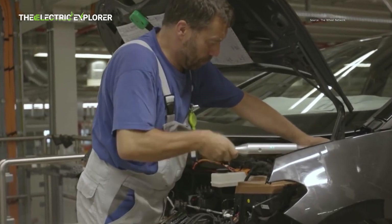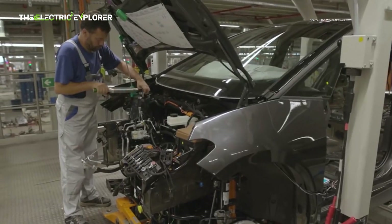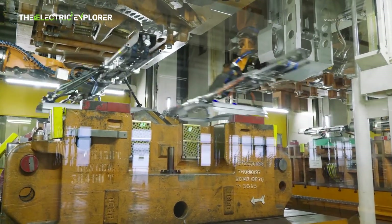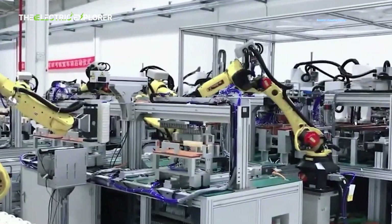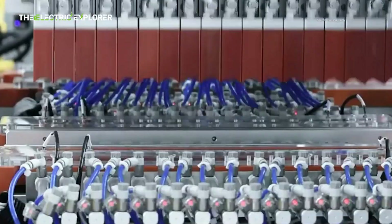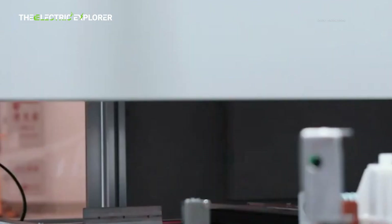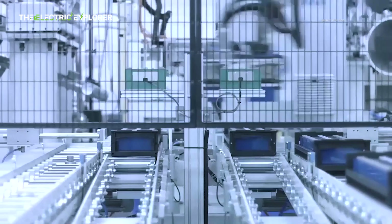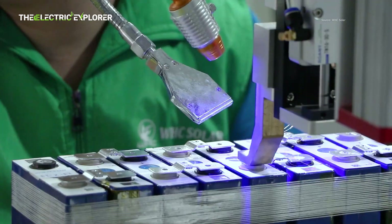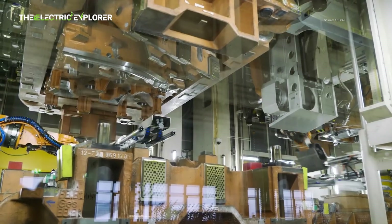The investment in the Martoral plant and the meticulous pre-series production processes are crucial steps in ensuring manufacturing efficiency and market readiness for the ID.2. The transition from combined automated and manual tasks to fully robotized processes signifies Volkswagen's long-term vision for high-volume, cost-effective EV production. The planned workforce of around 500 individuals dedicated to battery production and vehicle assembly will form a core team. The ability to produce up to 300,000 batteries annually at Martoral is a strategic advantage, with battery supply chain stability and localized production critical for reducing costs. By investing heavily in its own battery manufacturing capabilities, Volkswagen is safeguarding its future EV production and reducing reliance on external suppliers.